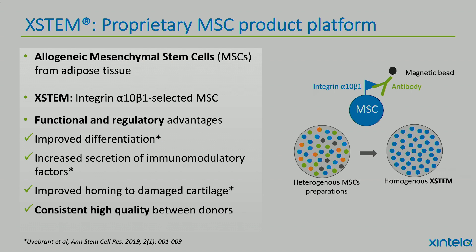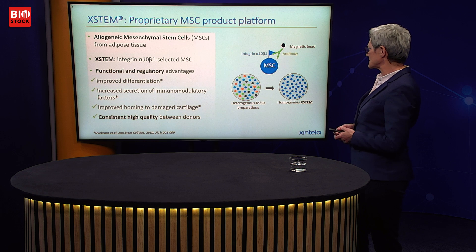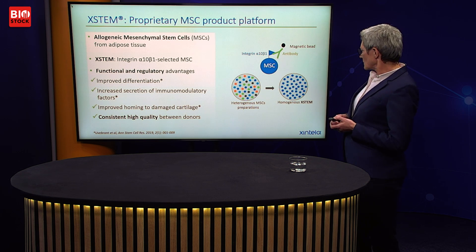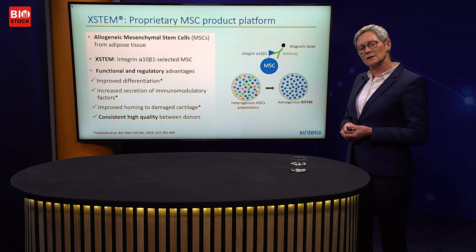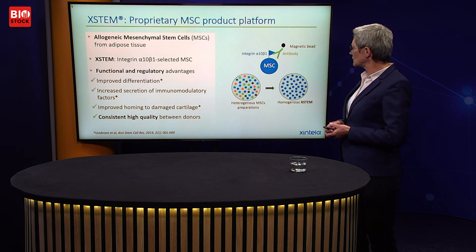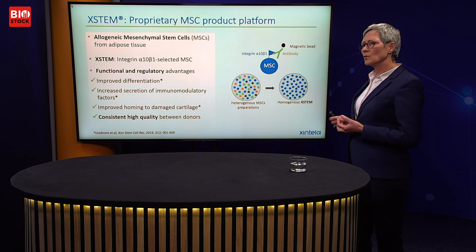A key step in Xstem's development is this integrin marker. We solve a well-known problem: MSC preparations from different sources contain a lot of other cell types as well. The picture here shows a heterogeneous MSC preparation with blue MSCs alongside other cells — a common, persistent problem. We solve this by using the integrin marker and antibodies to select MSCs from the heterogeneous preparation to get a homogeneous Xstem.